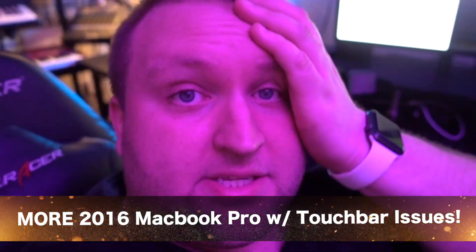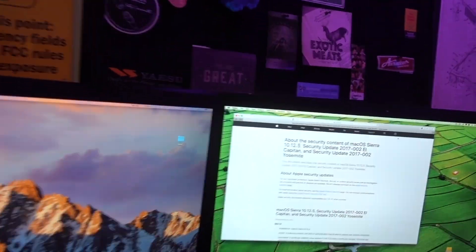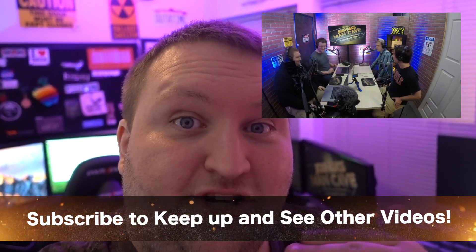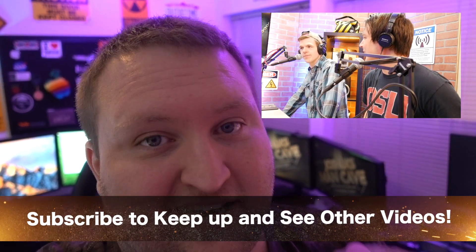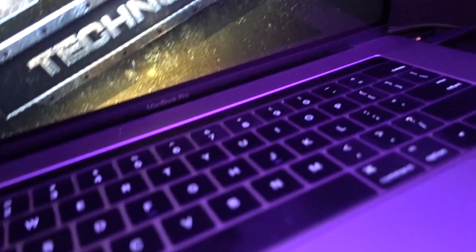This is absolutely driving me crazy. I honestly can't believe I'm making another video about the 2016 MacBook Pro with touch bar issues, but I am. I just installed the update that came out a few days ago — 10.12.5 — and I have major issues, especially with these LG 5K displays. If you don't have this computer or don't care, skip to the end where we're doing a contest and giveaway. Welcome to the channel — I make YouTube videos about technology.